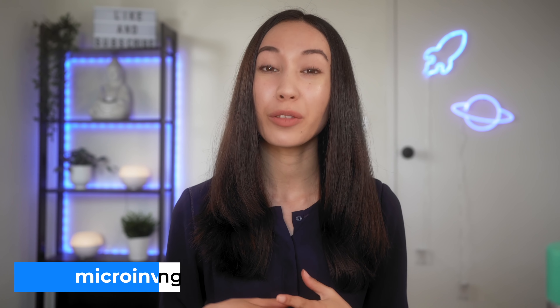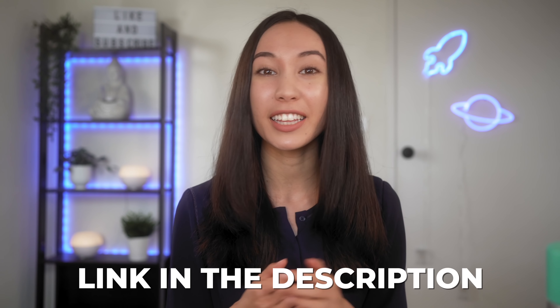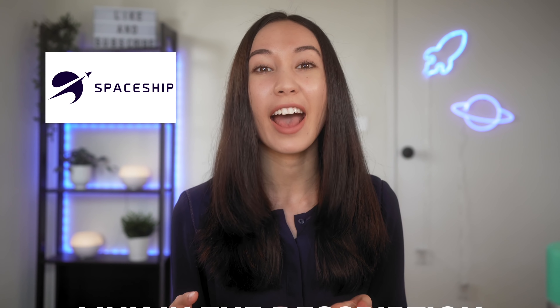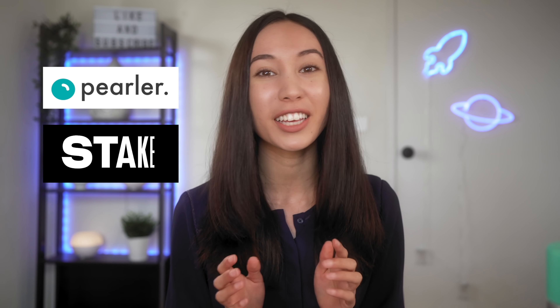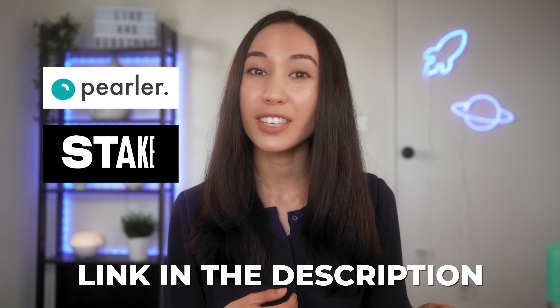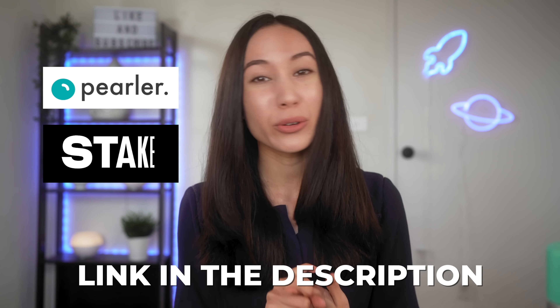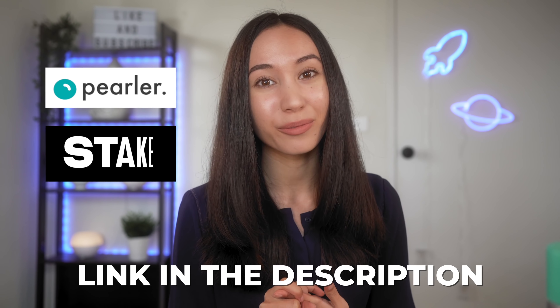Here are some options to invest. You could get started with micro-investing apps, which allow you to invest small amounts from as little as $5 — I have an affiliate link to Spaceship in my description below. Or you could try a brokerage platform such as Perla or Stake. If you sign up with my link, you can get a free stock with Stake, and with Perla you'll get a free brokerage credit.